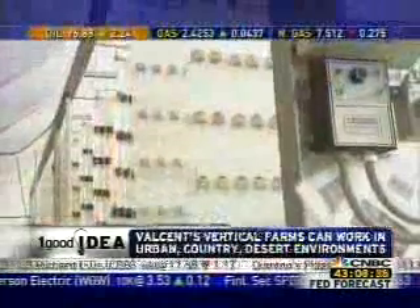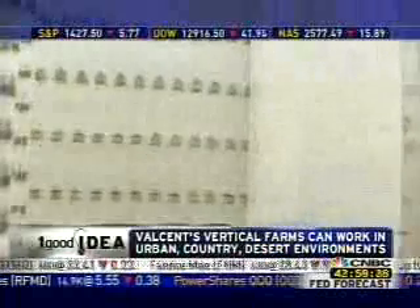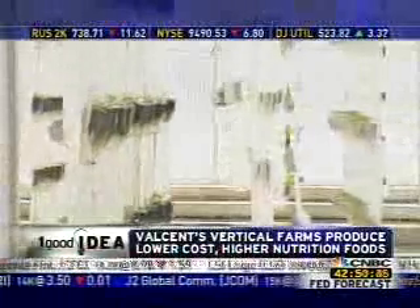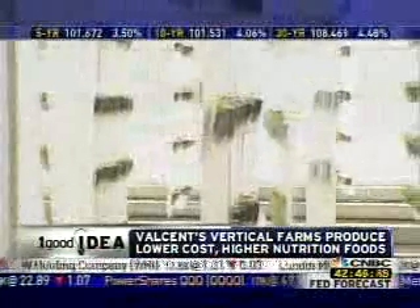Why are they moving around on conveyor belts? It does a couple of things. One, it keeps the plants oriented to light so that they don't grow one-sided. If you've ever had a pot growing in a window and you have to turn it, this does it automatically. Plus, it allows us to control the application of nutrients in one centralized location so that we can conserve water. In a typical production system, we use about one-twentieth the amount of water required in field-grown crops.